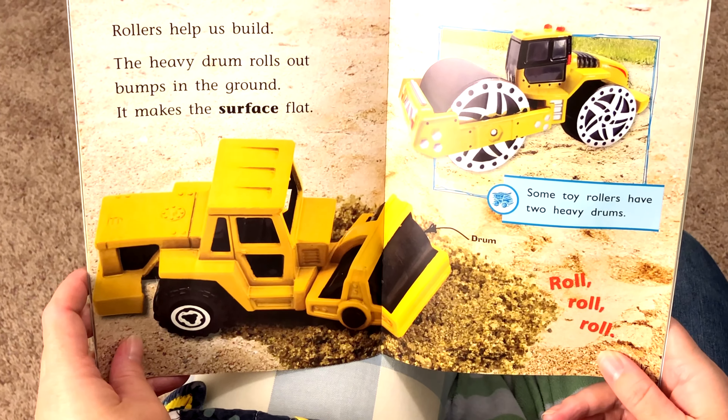We can build with blocks. We can make a house with blocks. We can make a fence with blocks. We can use many different shapes. Wow, look at that house.